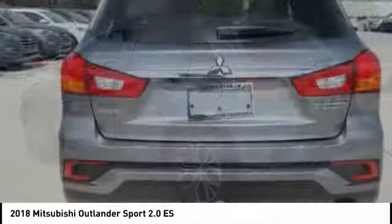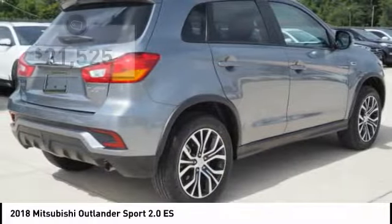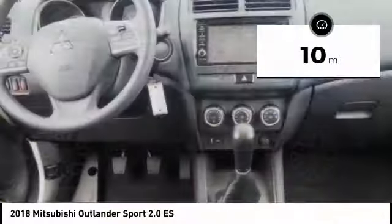Passengers will be treated to a refined ride in comfortable surroundings with a host of welcome features, and is priced below $25,000. This vehicle has less than 100 miles.